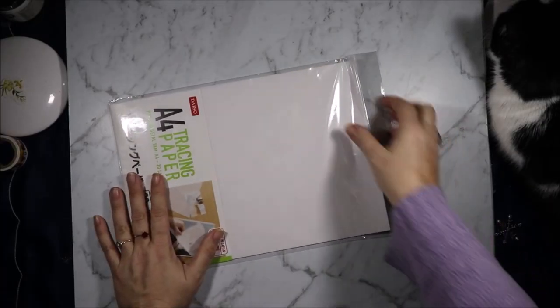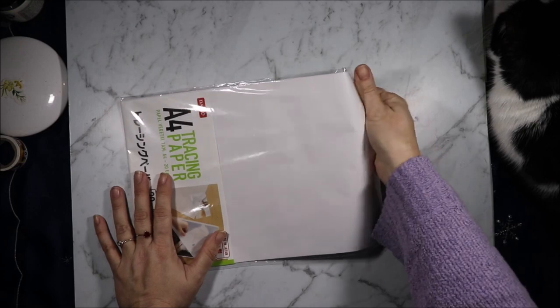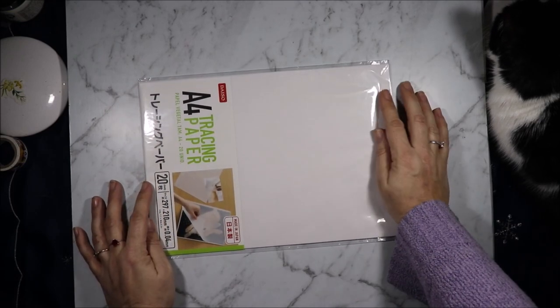This was in between my paper stacks — it's A4 tracing paper, 20 sheets for $2.80, so I nabbed that.